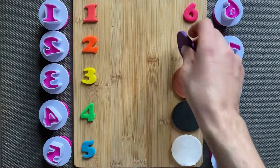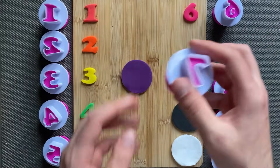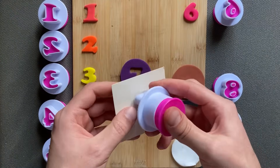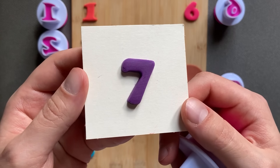Number 6, purple color. Number 7, number 7, purple color, number 7.